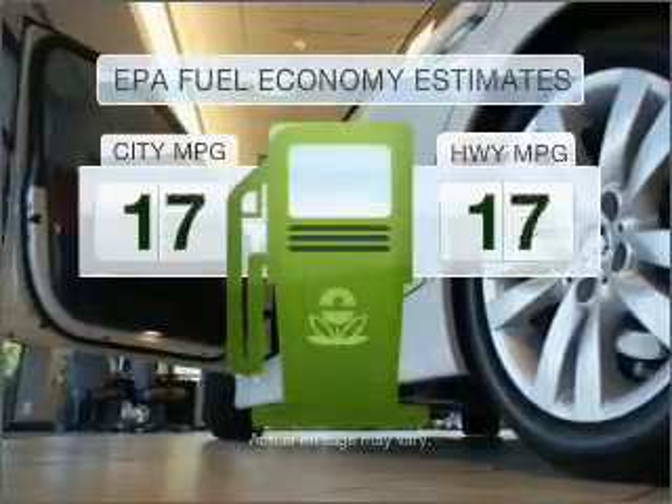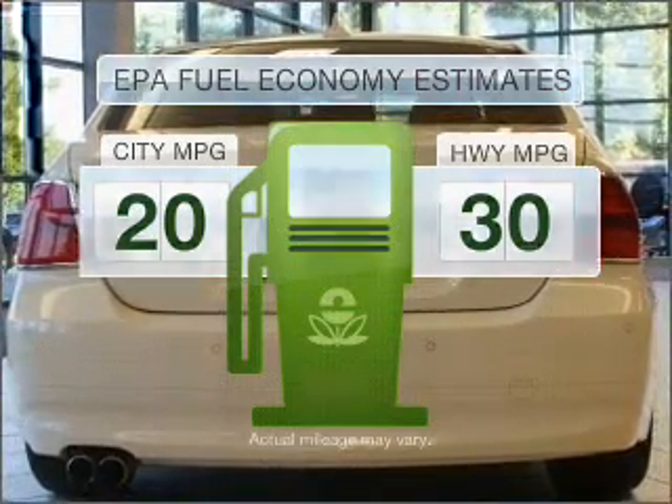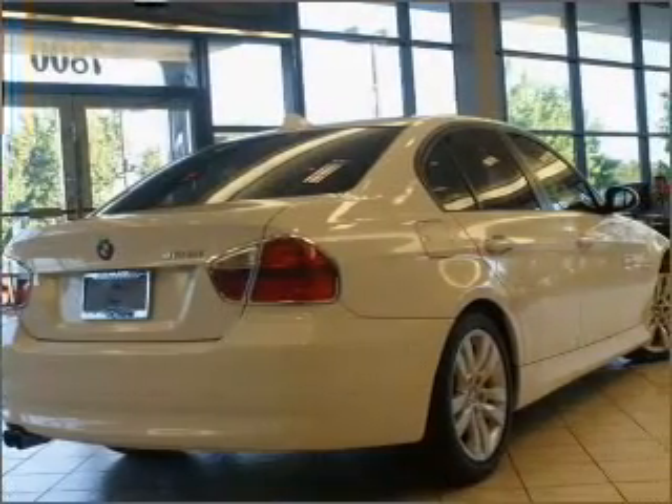Low emissions and the good fuel economy offered in this vehicle are important to you and to the environment. With a solid six-cylinder engine that responds smoothly to its automatic transmission.